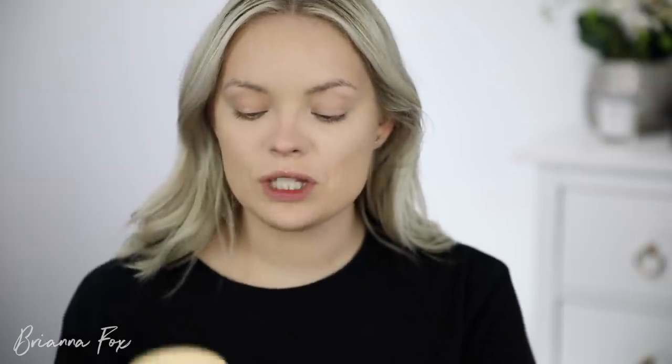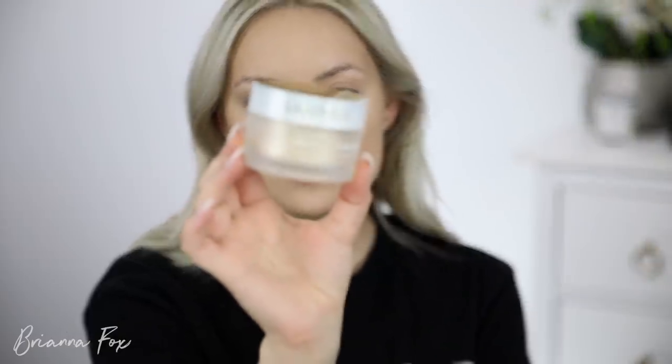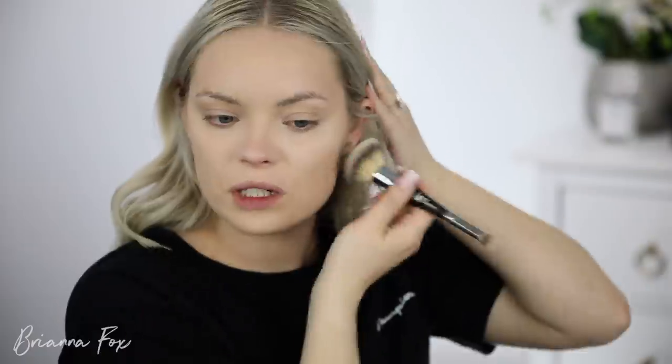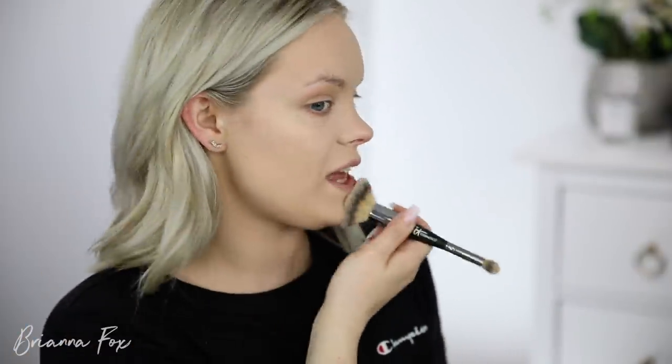I'm going in with one more powder just because I've been wanting to play with it and see how I like it. I have a lot of matte on my face right now and as you guys know I've been really into the glow. This is the Lancôme Absolue Powder — I think I've used it about two times already and I still don't know how I feel about it. I'm using my It Cosmetics brush to set my face with this and give myself more of a glow.